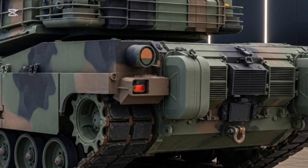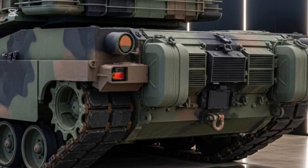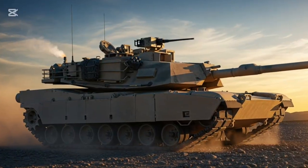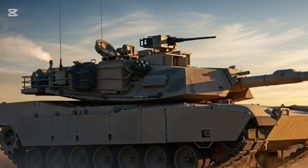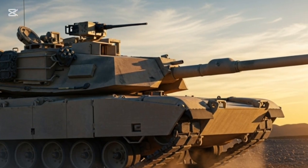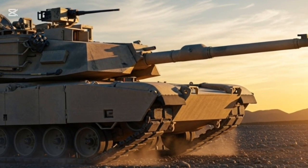Supporting the main weapon are coaxial and remote weapon stations, including potential integration of laser-based or drone defense systems in future variants. Every shot the M1E3 takes is calculated, precise, and lethal.